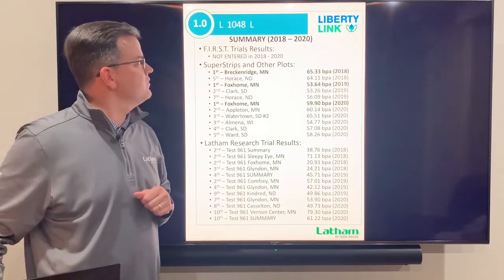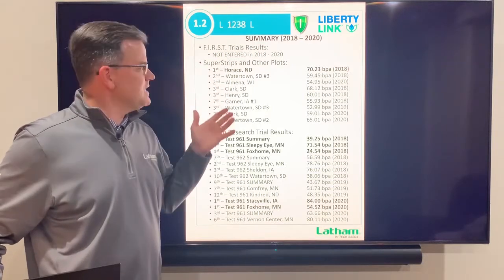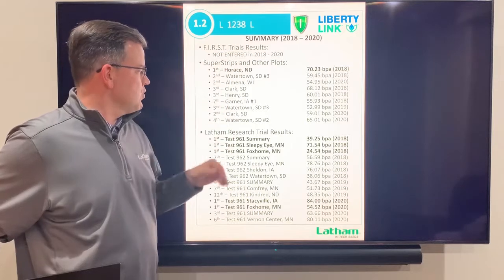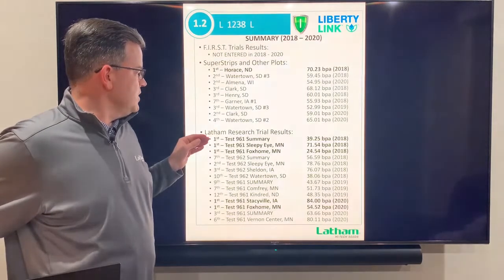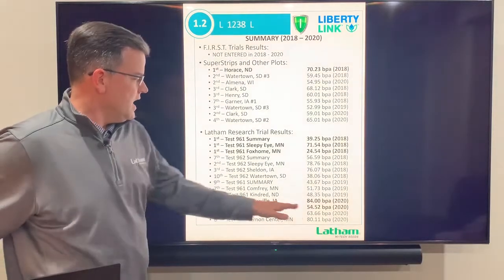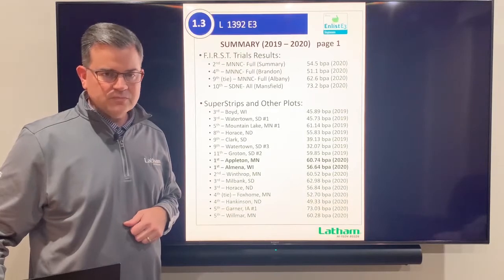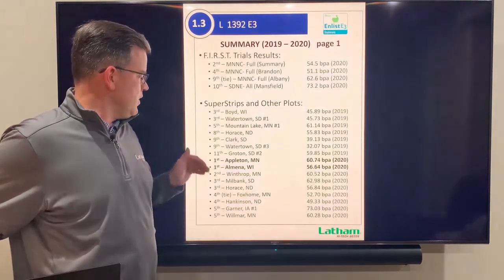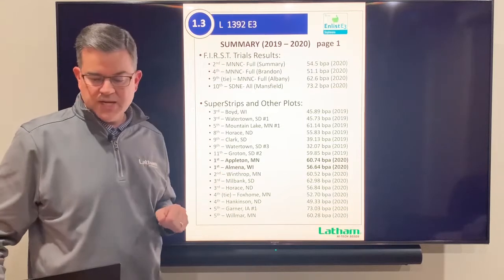Next is our 1238, a real high performer and one of our top sellers. It was first place in Horace, North Dakota back in 2018, and in Latham research it has done extremely well — first multiple times including this year, twice, with a yield of 84 bushels. Outstanding 1.2 maturity Liberty. The 1392 is a 1.3 E3 that won a couple of super strips at Latham at 60 and 56 bushels in Minnesota and Wisconsin.